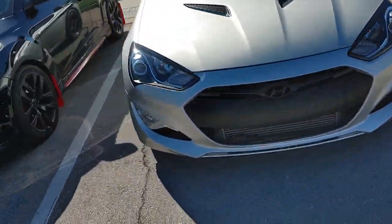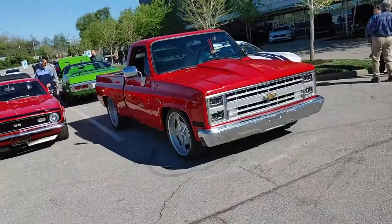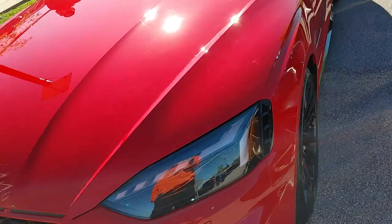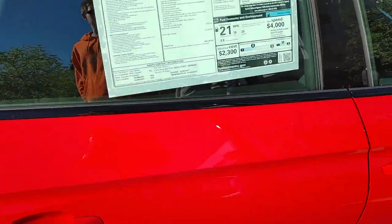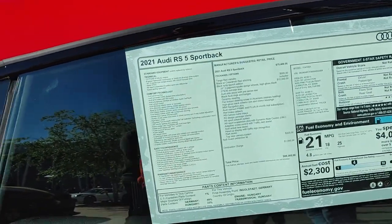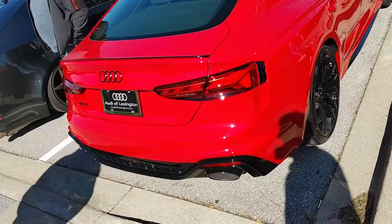Hyundai Veloster turbo — Lord, that thing sounds wicked. And a Lexus. Look at this sticker — brand new, guys. RS5 — I like that spec. That black and red is nice.